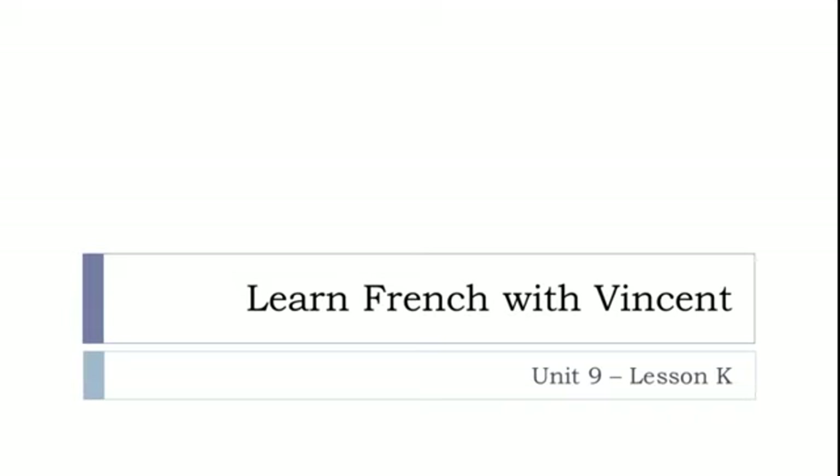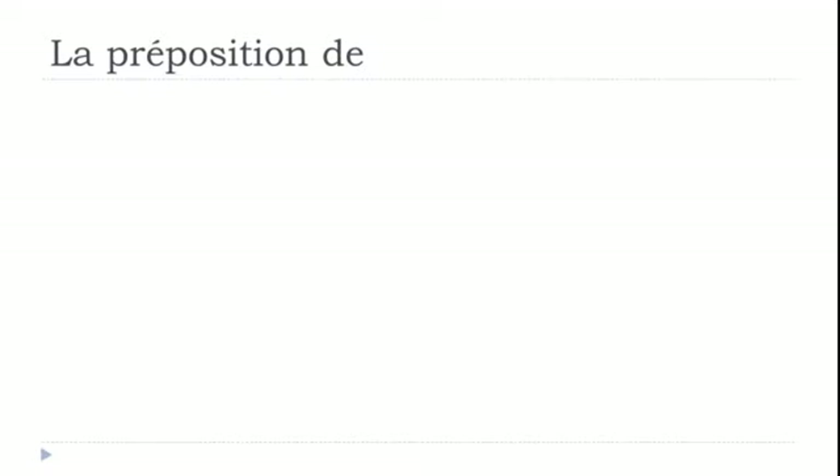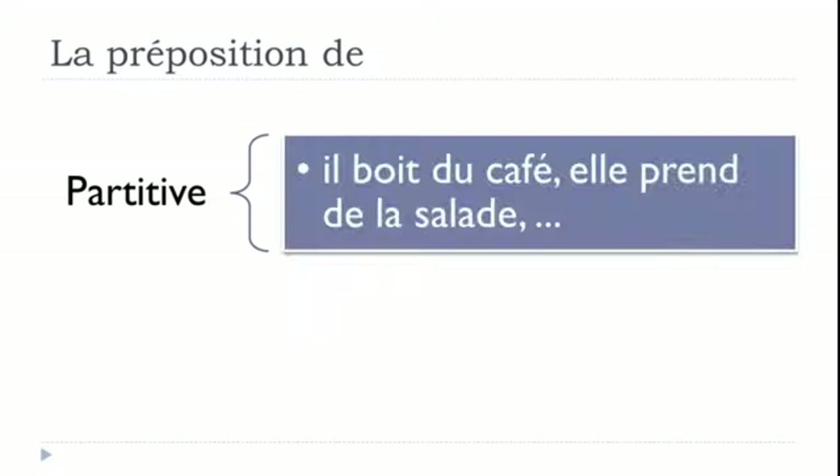Bonjour à tous and welcome to Learn French with Vincent. This is Unité 9, Leçon K. In this lesson, we'll discover la préposition DE. In the previous lesson it was la préposition À, and before that the combination with articles. So let's start — we'll see the different uses and meanings of DE in English.